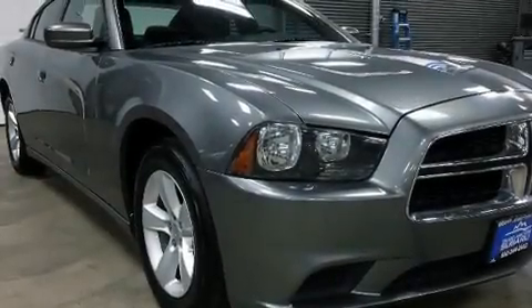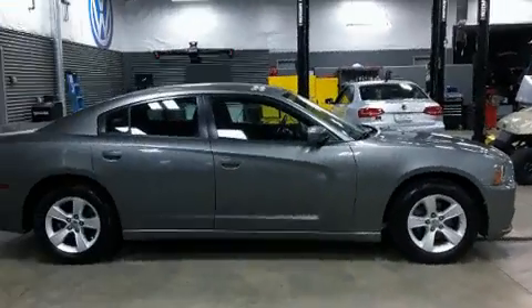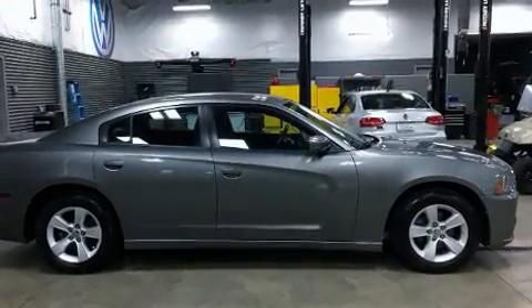Here's a great deal on a 2011 Dodge Charger. This four-door, five-passenger sedan is still under 75,000 miles.